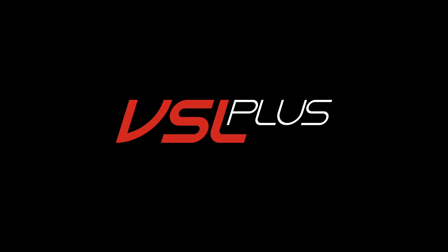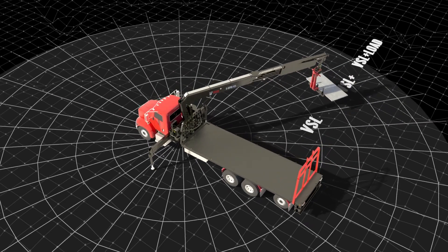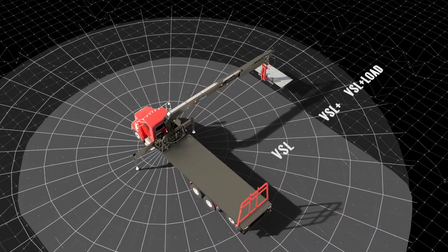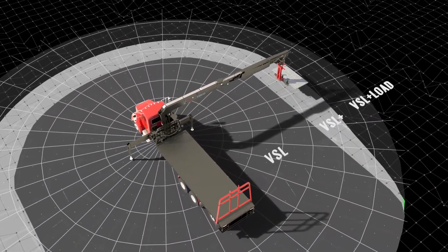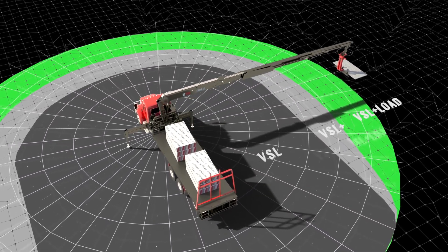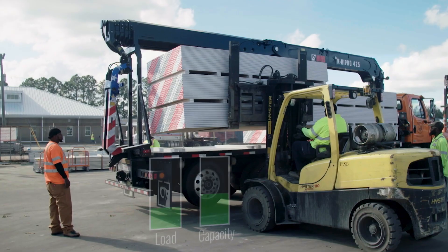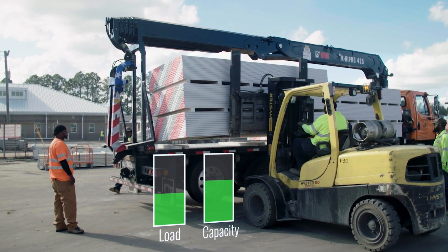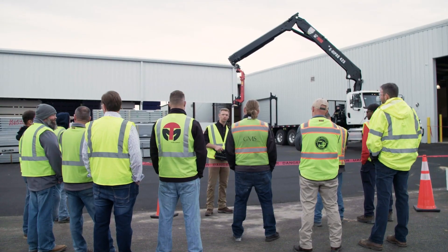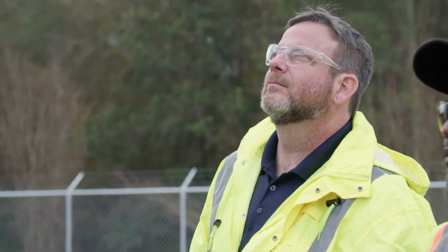With Hyab's new generation cranes comes VSL Plus. VSL Plus takes into account the load on the bed of the truck and how that acts as ballast to counterbalance the crane when lifting at long reaches. If I now put a load on the bed, it's going to read that and give me more capacity, so you can actually get really good capacity with the outriggers short rigged.